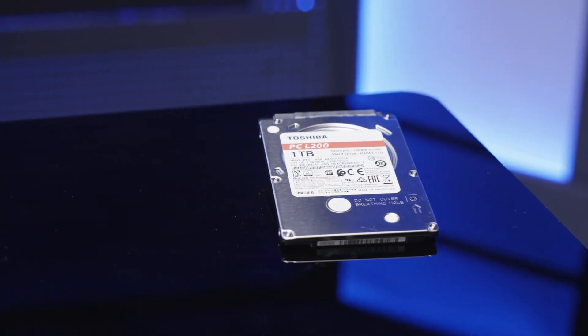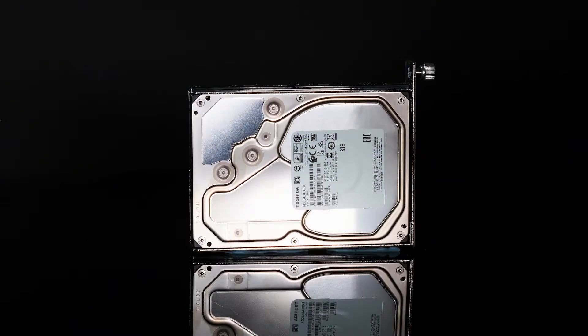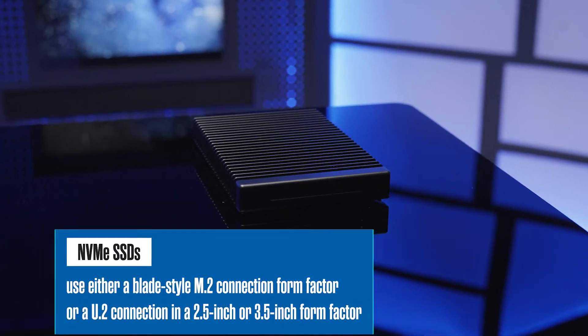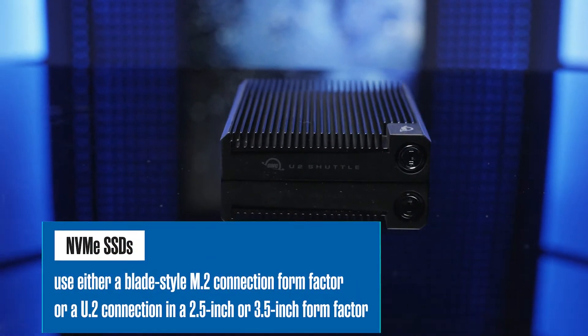Unlike HDDs that typically were either a 2.5 inch or a 3.5 inch form factor using a SATA or SAS connection, SSDs come in a much wider variety and can use many different connection types. NVMe SSDs are typically going to use either a blade style M.2 connection form factor or a U.2 connection in a 2.5 inch or 3.5 inch form factor.